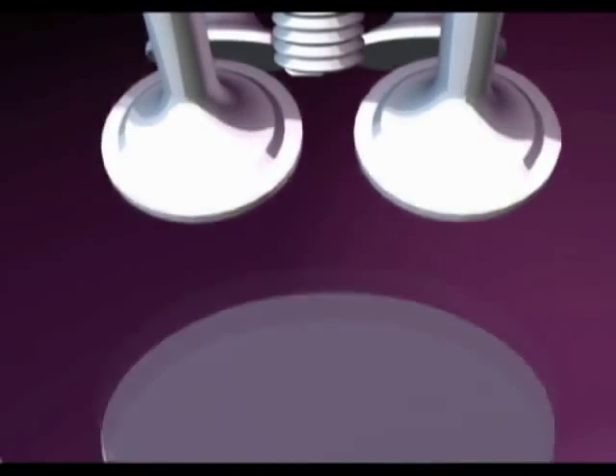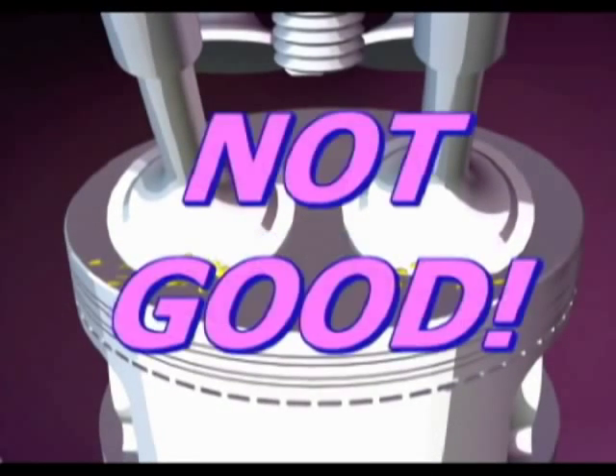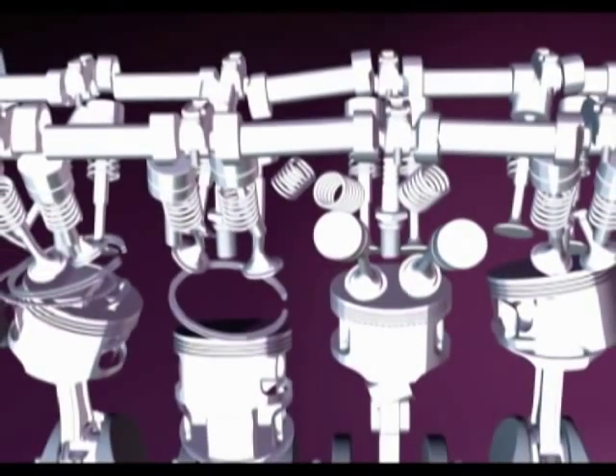When these hardened steel parts, moving at high RPMs, interfere with each other, it's not good. Valves can be bent or even broken off, possibly damaging the piston, cylinder, and often the crankshaft, severely damaging the engine.